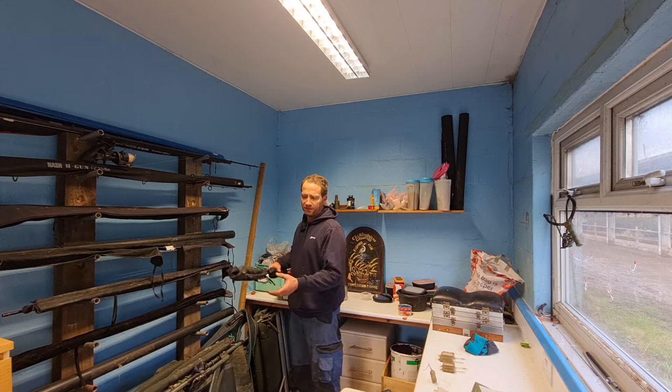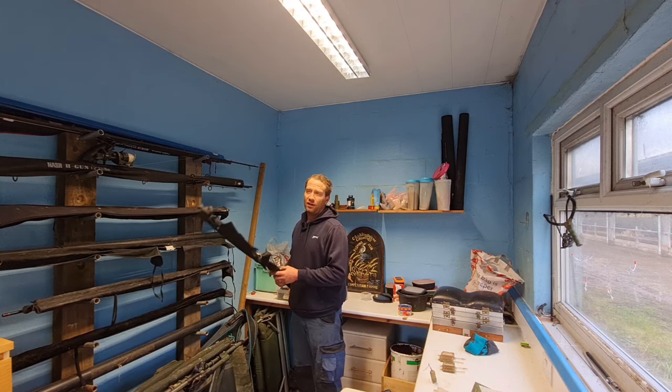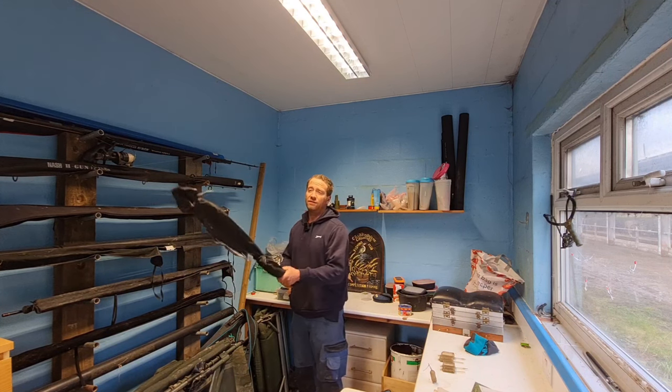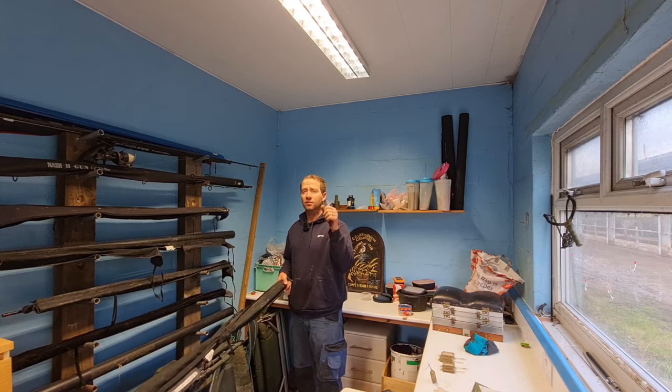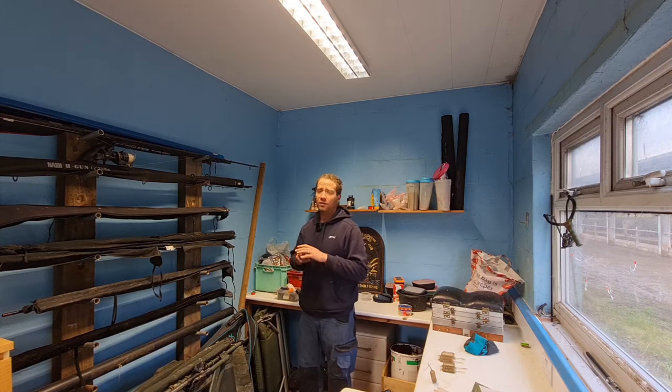I'm going to be using a pair of these Preston Classic Series — they're 11 to 13 foot feeder rods with an ounce-and-a-half tip. I'm going to be using them at 13 foot, because that extra length helps pick up the line and strike the bites.